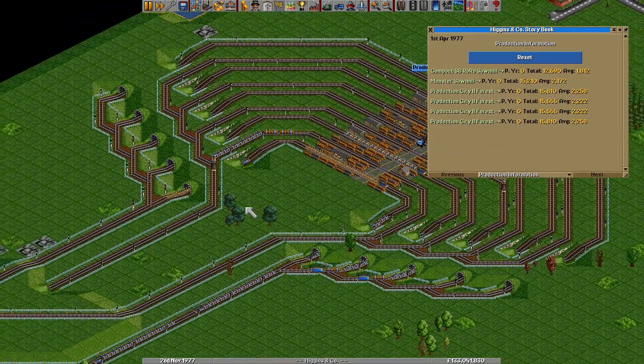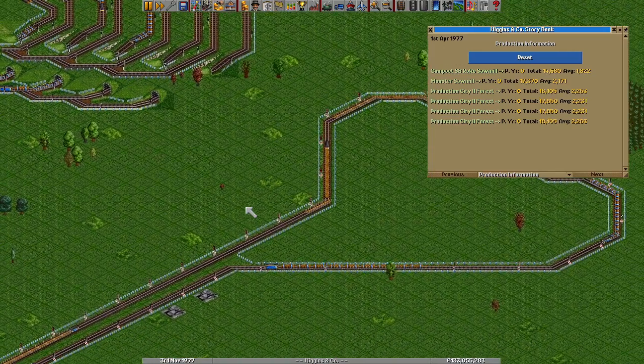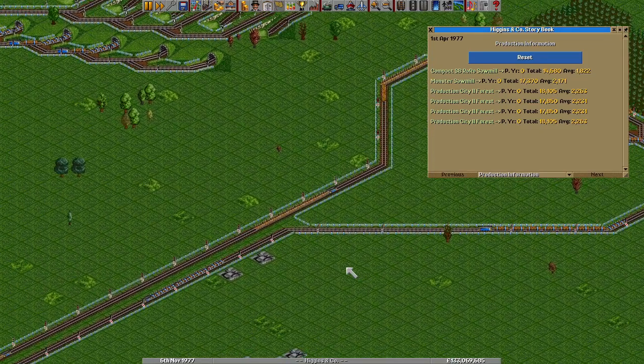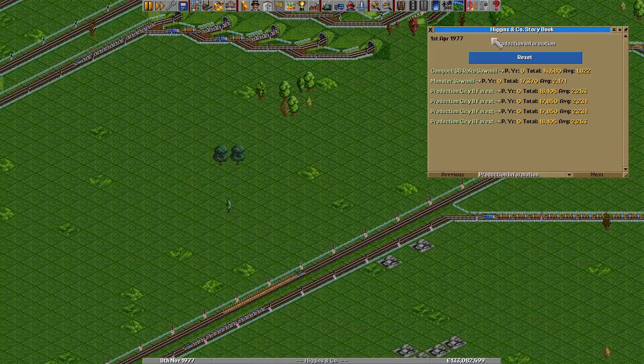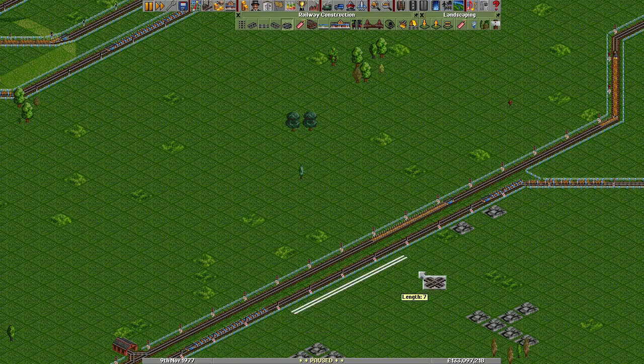So the question is, how? We always say that we feel this is kind of close to saturating a single track, but how true is that? Well, if we have a look at the headway between trains here — I'm going to just pop that close — we see that that is 12 tiles.